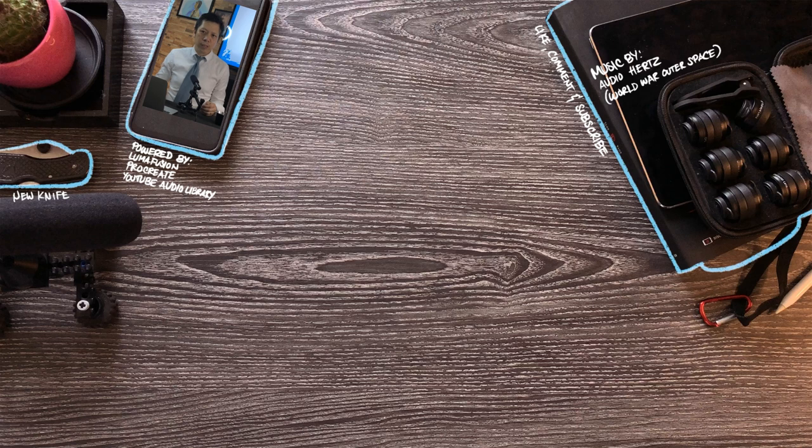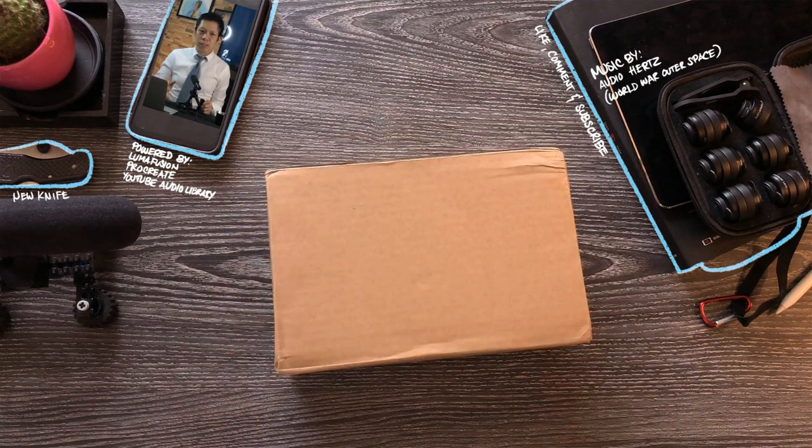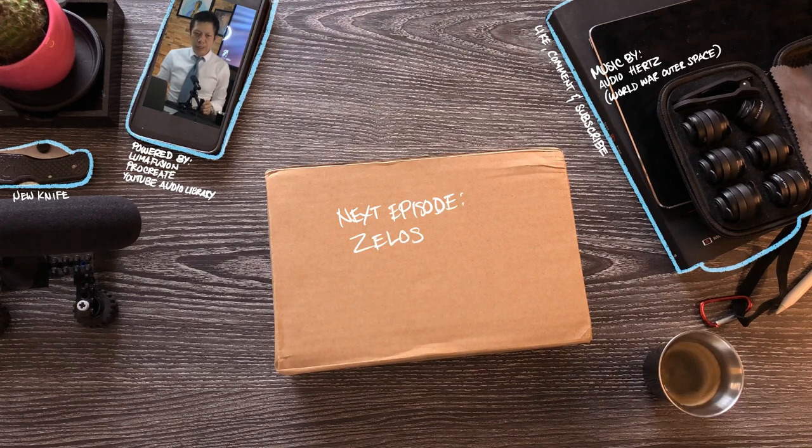Thank you so much for tuning in for the video. Like, comment, and subscribe for content that you'd like to see next. Follow us on Instagram at Design Atelier Aruba for behind-the-scenes content you don't normally see on this channel. If you want to submit your pictures and videos of you or your watches, just submit to designatelierviewer@gmail.com. Until then, have a pleasant moment.